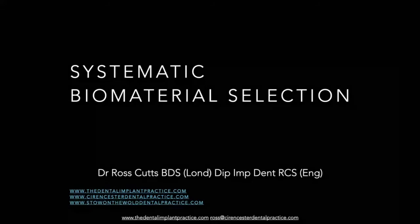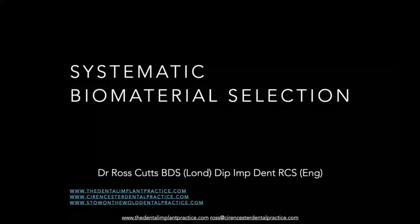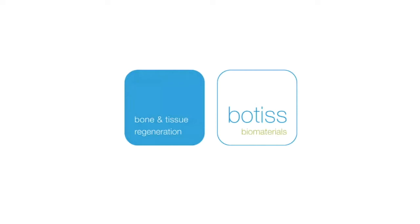I hope you enjoy the next hour of webinar. We're going to be looking at the systematic choice of biomaterials in implant dentistry. I'd like to thank Botis for the invitation to talk about their products. I've been using their products for probably about five or six years, and they're really great products for long-term implant success. There is quite a big choice of materials and we're going to go through that.